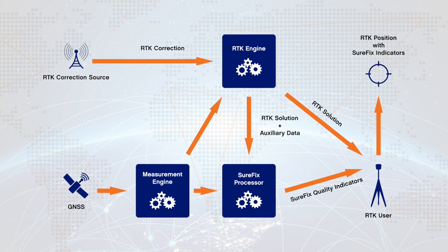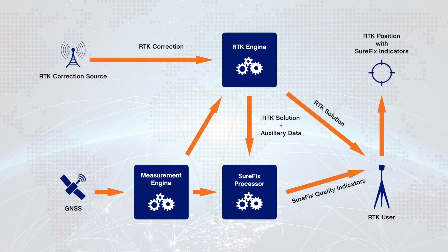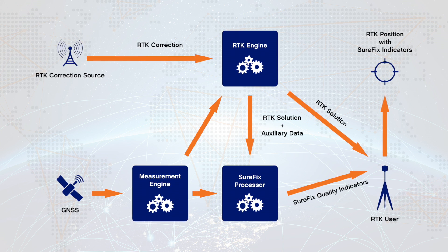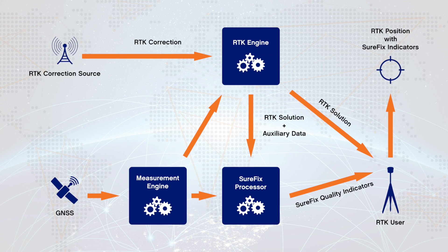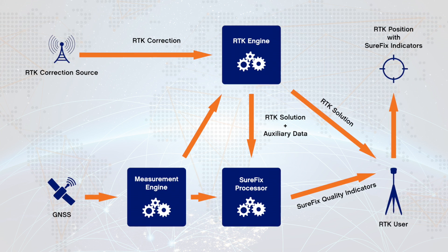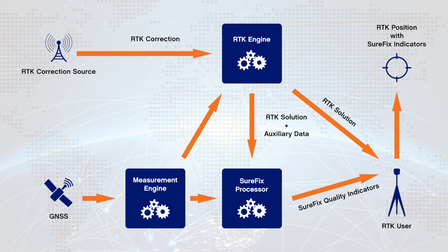Hemisphere GNSS has paired its Athena RTK engine with an additional RTK processor to compute real-time dual solutions inside of its receivers. The solutions, once computed, go through a rigorous integrity check, and when the receiver has determined that the solution being provided is of high confidence and high accuracy, it flags it as a SureFix solution.